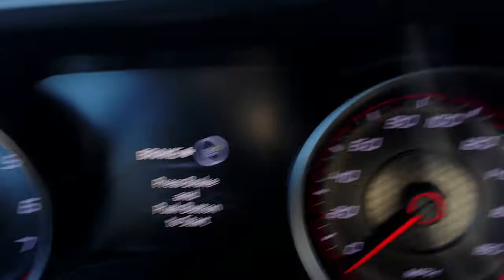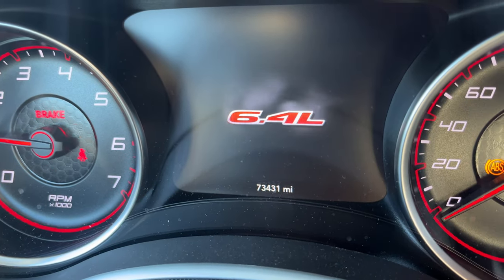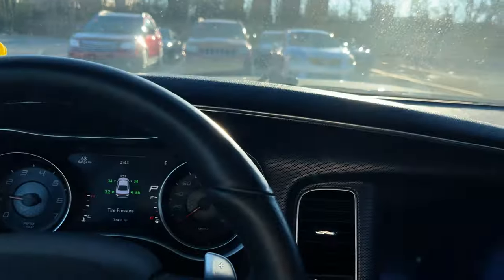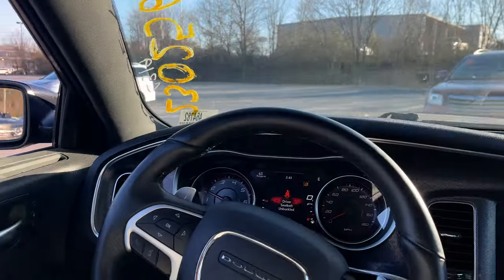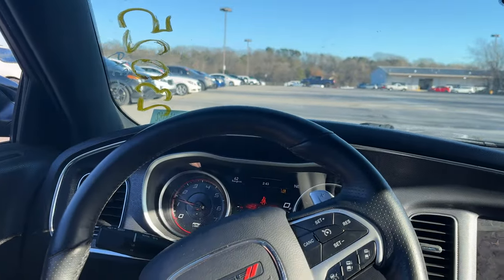Let's crank her up. Ooh, she sounds mean. Boy, she sounds mean. Can you say throttle response? My word.